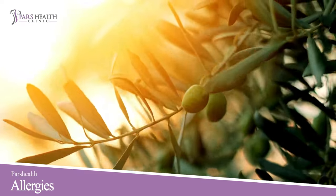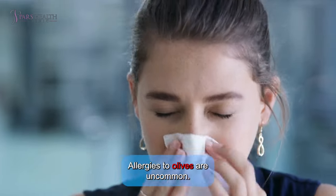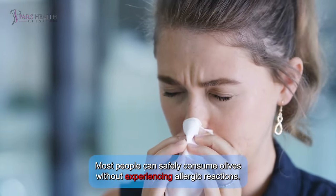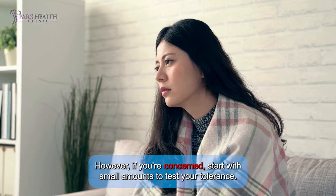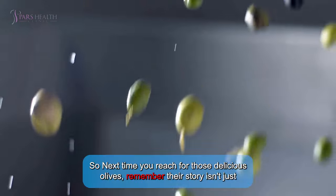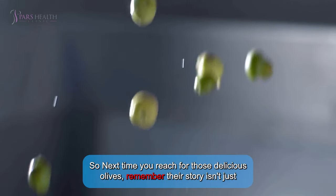Number four: allergies. Allergies to olives are uncommon and most people can safely consume olives without experiencing allergic reactions. However, if you're concerned, start with small amounts to test your tolerance.